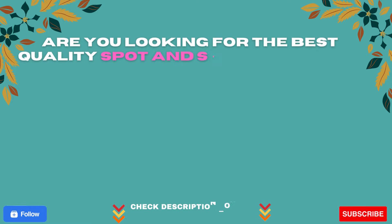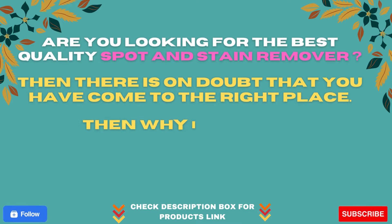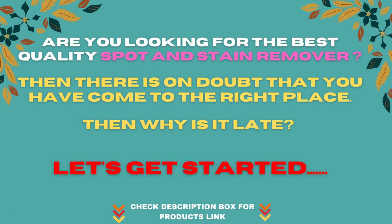Are you looking for the best quality spot and stain remover? Then there is no doubt that you have come to the right place. Then why wait? Let's get started.